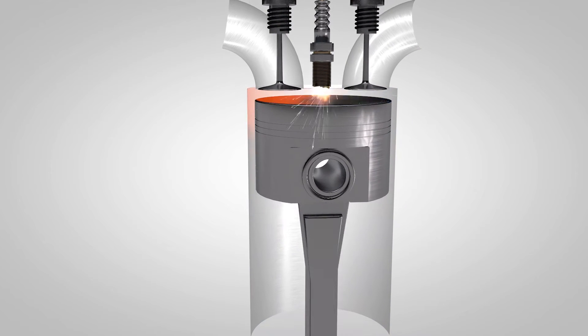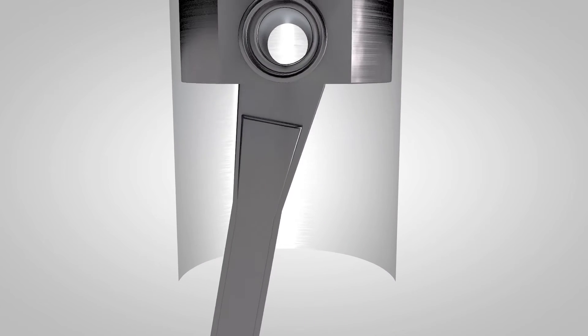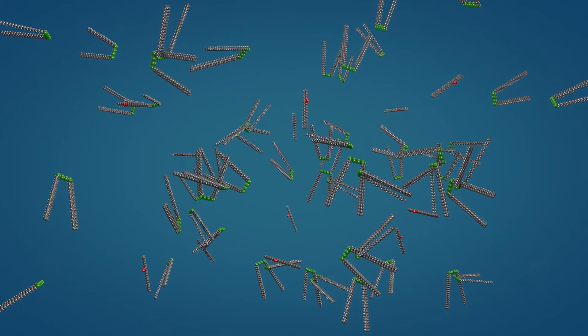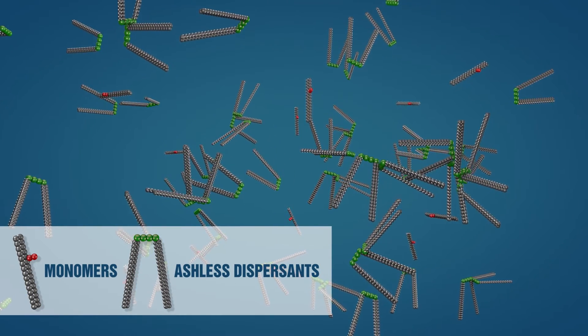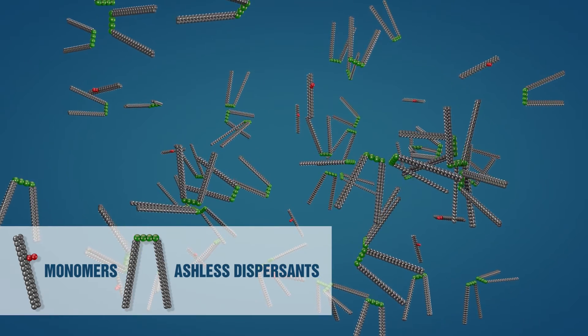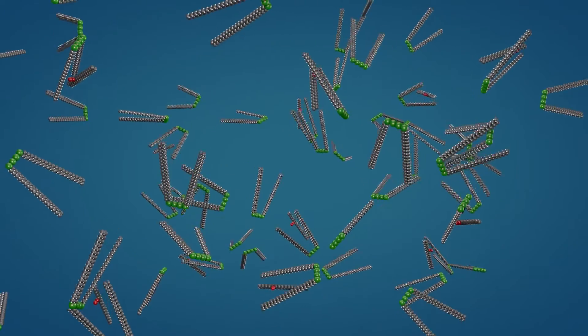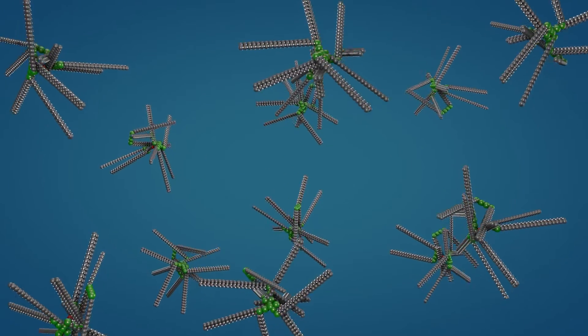The reactive fuel molecules are the big problem, as they produce deposit-forming varnish monomers and rust-promoting organic acids. As we zoom in, we can see the monomers floating in the oil, which is not shown for clarity. We also see the larger ashless dispersant molecules. Ashless dispersants work by surrounding the individual monomers, keeping them suspended in the oil so they will drain away when changing oil.